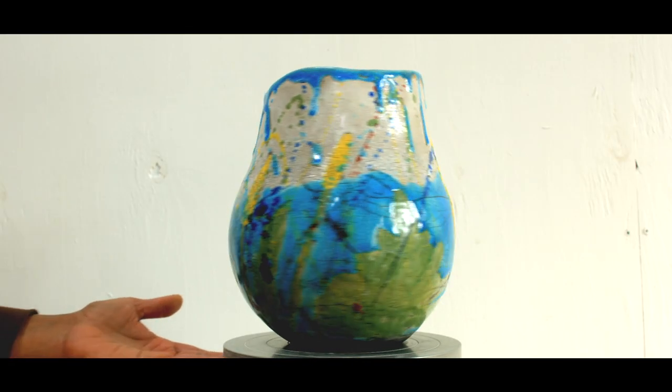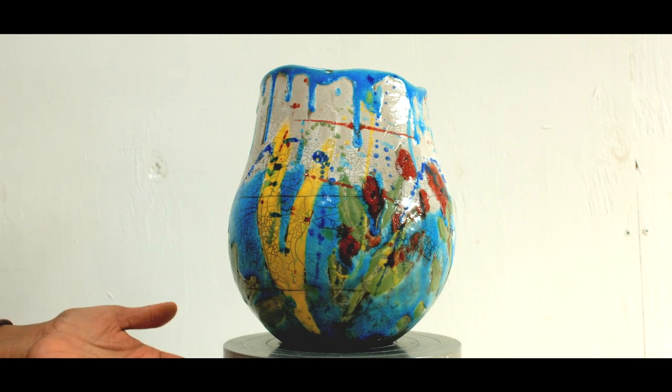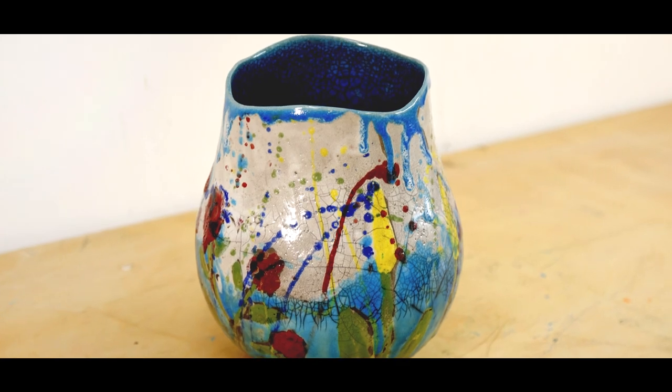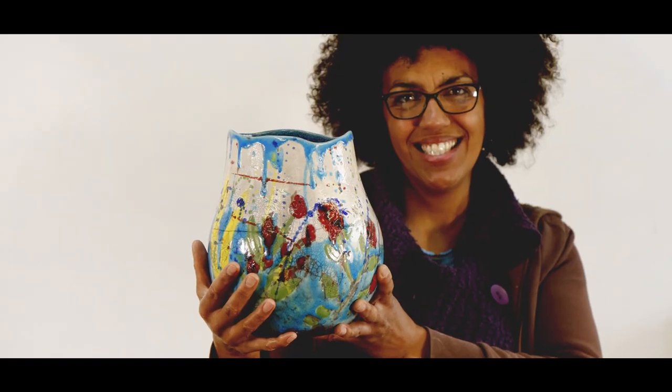I'm incredibly proud that one of my Wild Cornwall pots was featured on the BBC's The Great Pottery Throwdown and described as a perfect example of Raku.